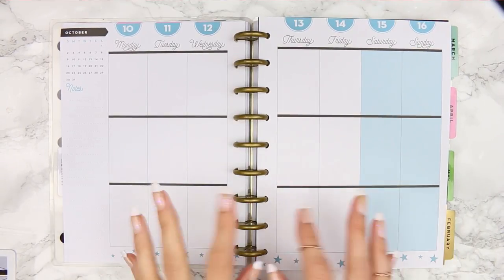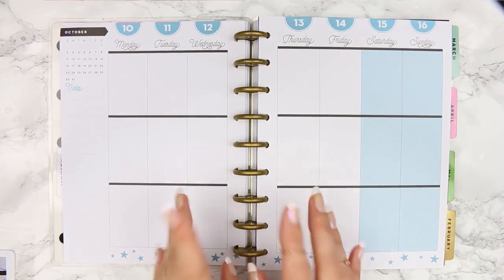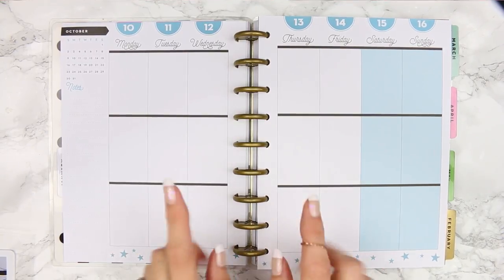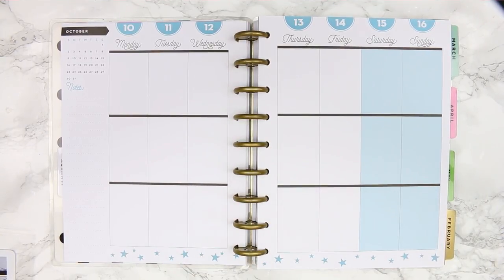Hi guys, welcome back! Today we're going to be doing another mock spread. I've got a brand new kit that's coming out today, but before we get on with the mock spread I wanted to let you guys know about a giveaway that I'm having.